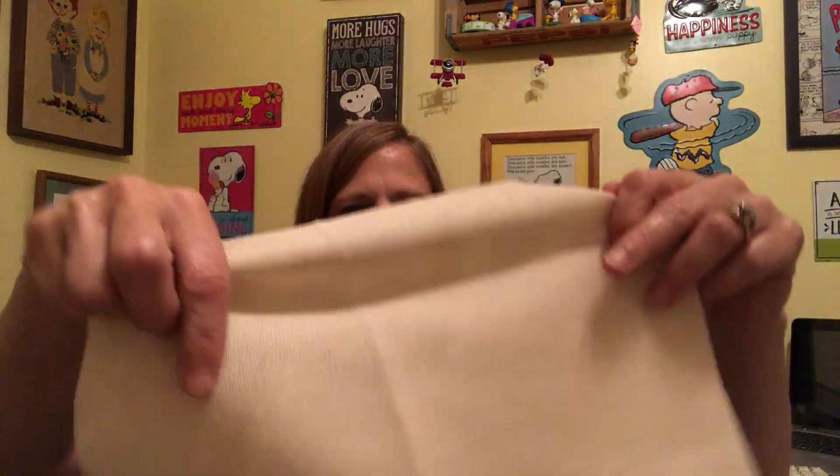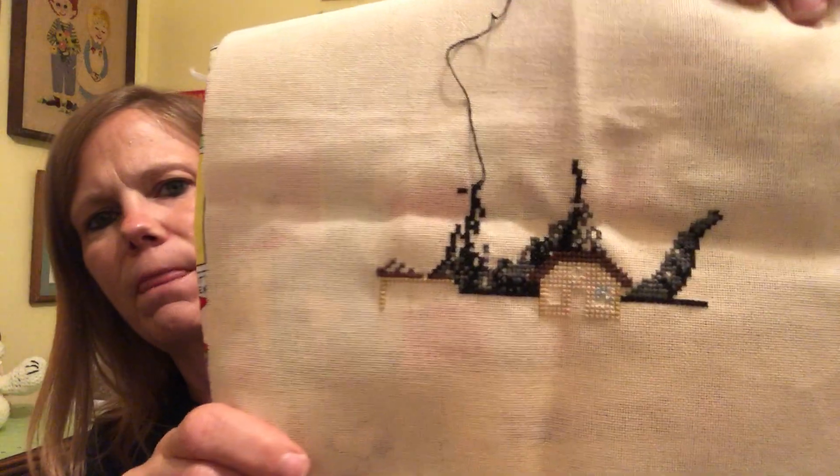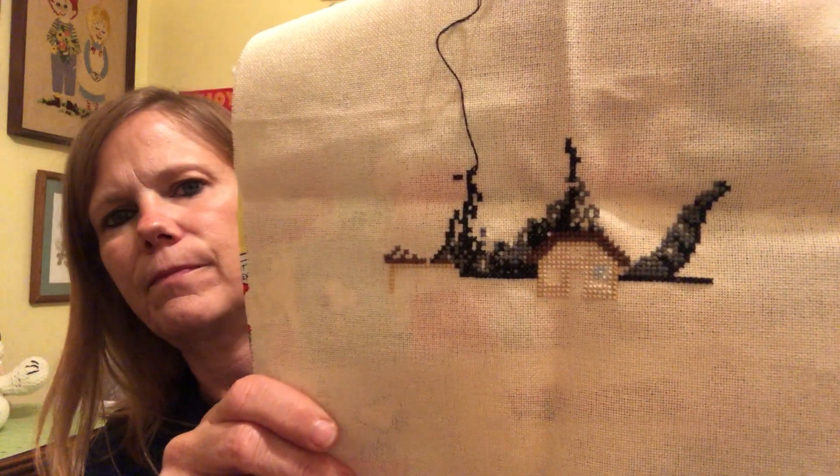I promised my friend Avi I would make him this — it's May Godzilla Destroy This Home. Here's a quick picture of it. This one is hard because there are a lot of really dark colors on it. I'm making that for my high school classmate Avi — I need to get that thing done.